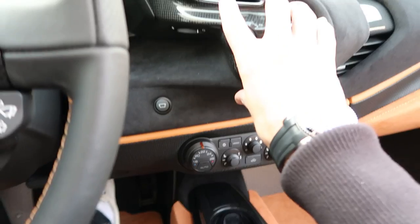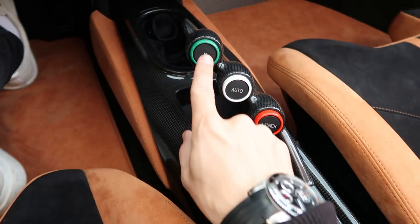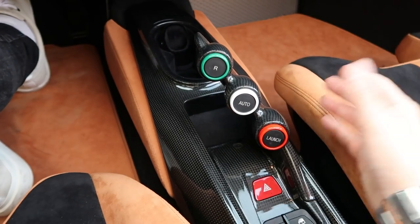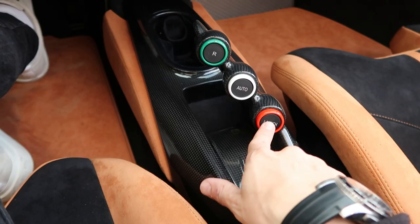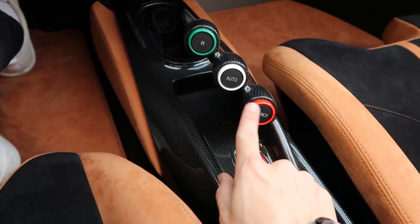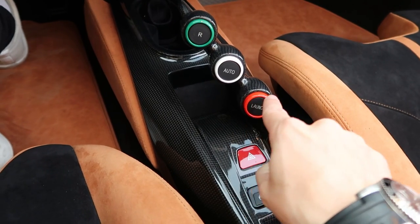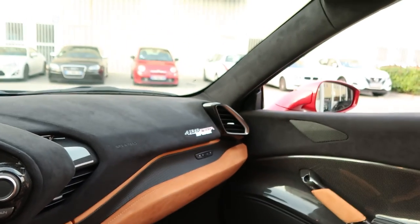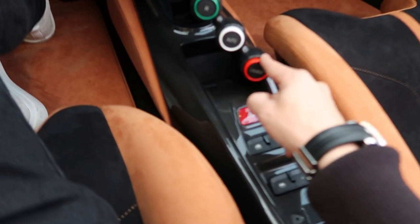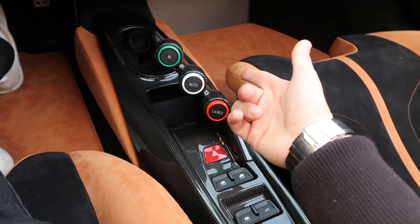The whole centre console and up here are finished in carbon fibre as well. You've also got this nice touch — the Italian flag on the gear selector. One little thing that does bug me: it's not actually colour-matched to the paint outside, which is an extremely pedantic thing to say. But if you're going to have red, having two different reds — I don't know, would that bother you?